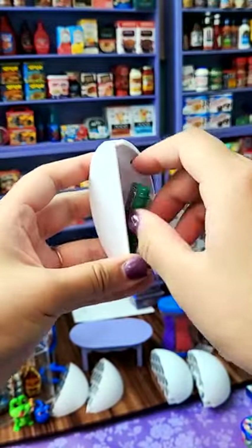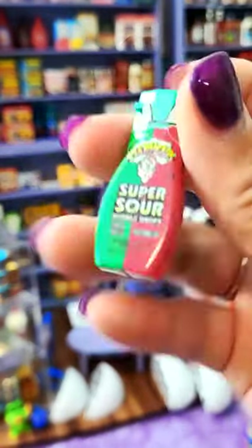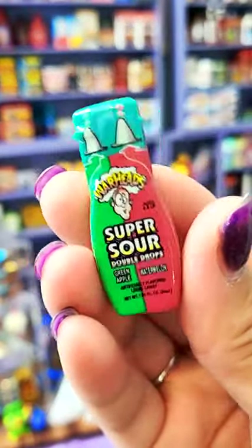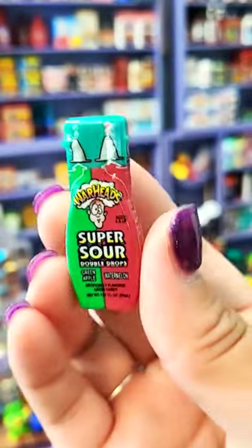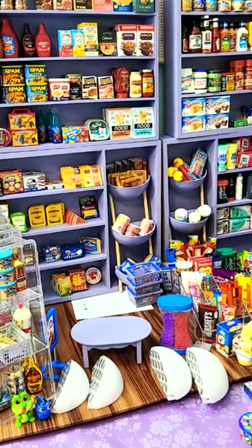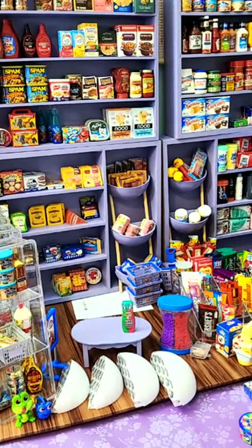Three it is — here we go! It is a Super Sour Double Drops green apple and watermelon — that's so cute! It's new — yay! I don't have eggs — they don't exist in these series. Chips don't exist in these series either unfortunately. Choose one through four on which one to open next. Make sure you follow me — doing a giveaway at 100,000 followers, subscribed to my YouTube channel.